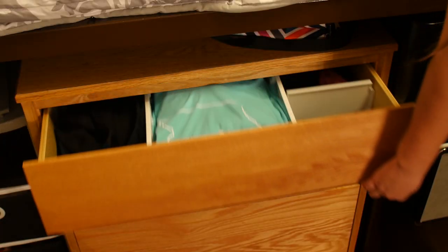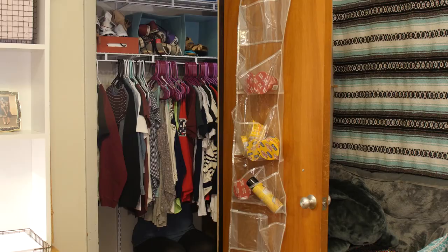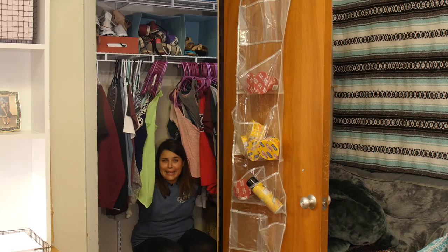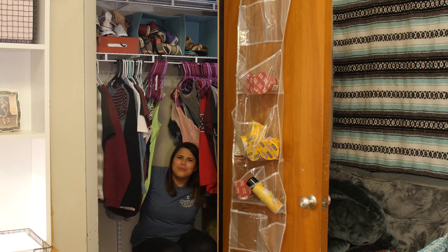Keep yourself moving in the morning by organizing your stuff with some of these drawer organizers. Have I mentioned how much I like caddies? I've got one for food, shoes, and extra school supplies. They're so useful.